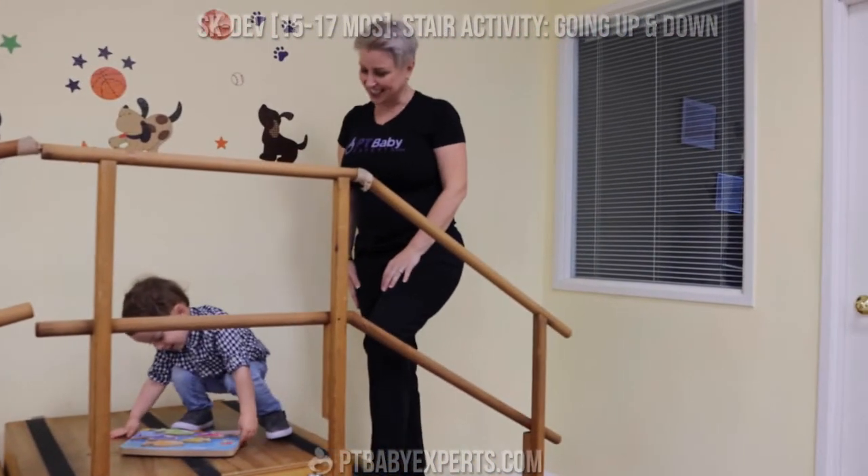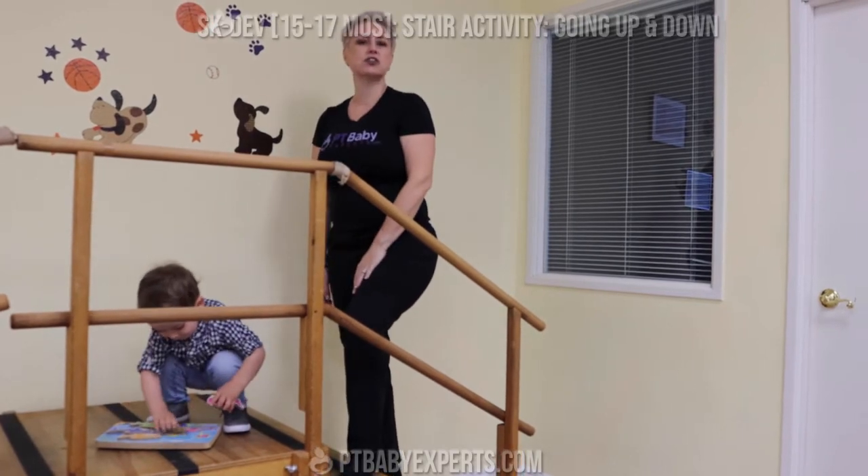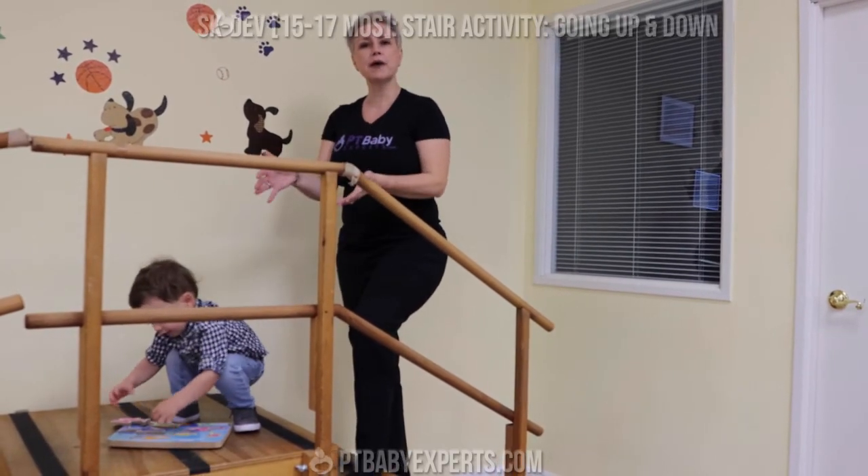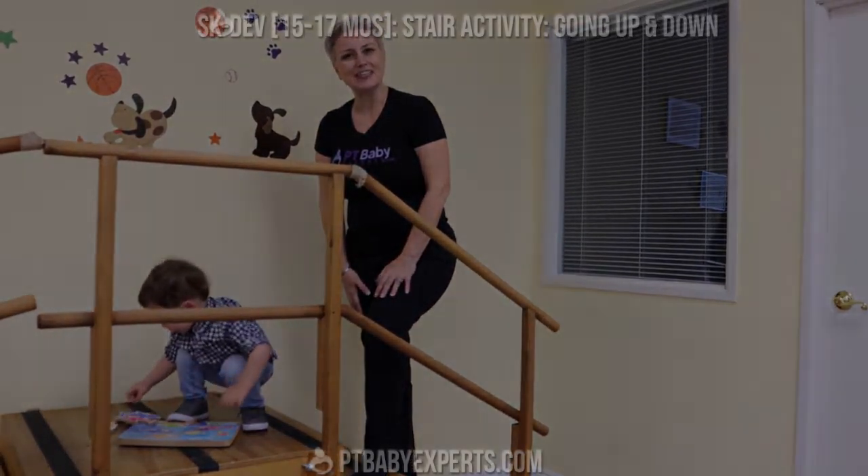We did it — very good stair skills. And that's how you learn it. Make sure the hand is on the rail going up and going down. And make sure you provide the same environment. Good luck!